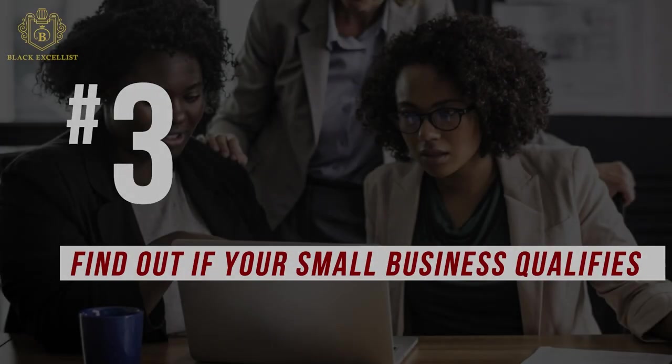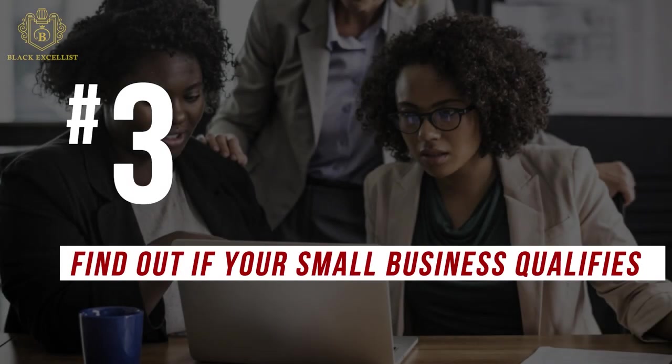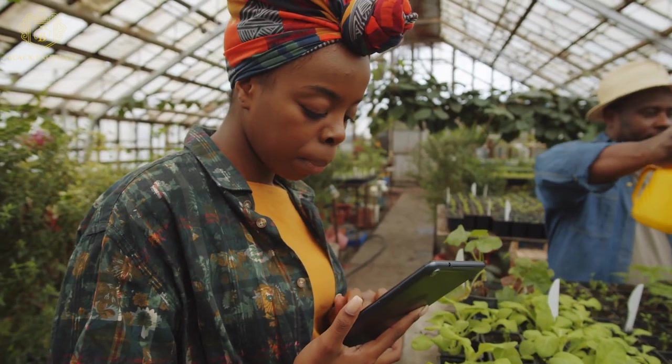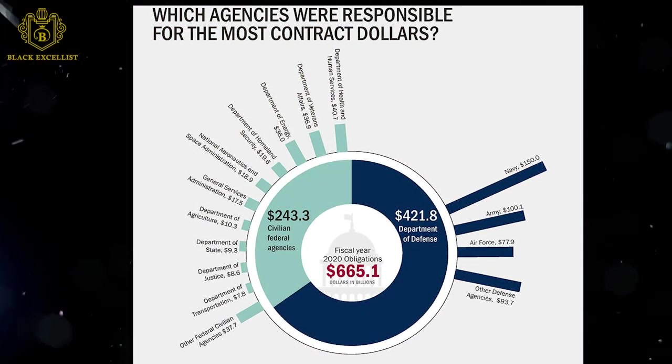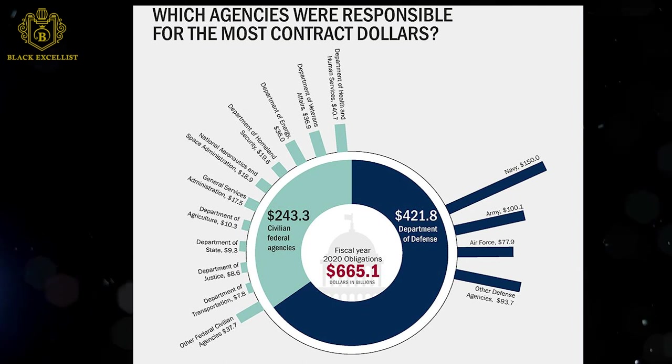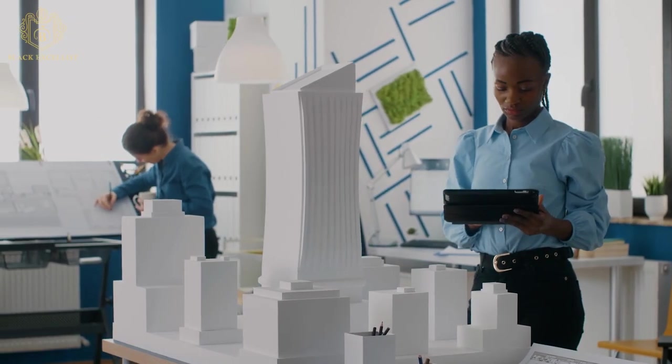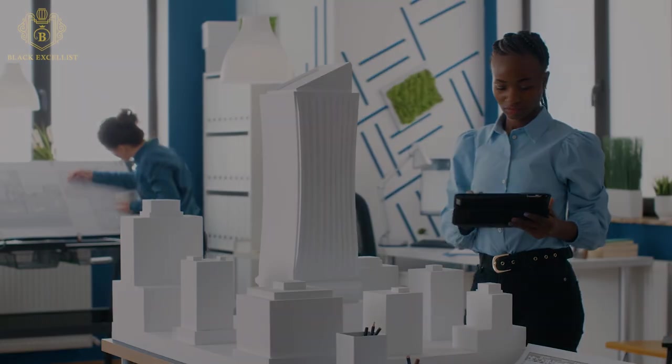Number 3: Find out if your small business qualifies. A business must officially qualify as a small business to participate in small business government contracting. Under SBA standards, a small business must meet certain criteria like being independently owned, organized as a for-profit business, conducts most of its operations in the United States, and contributes significantly to the U.S. economy.